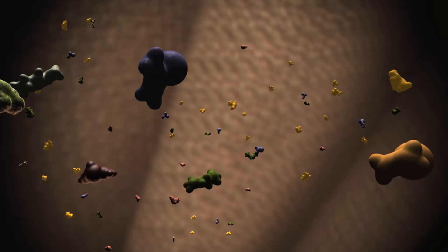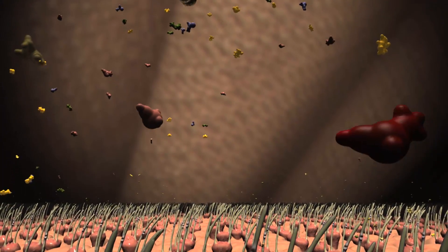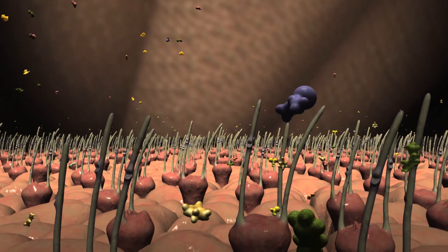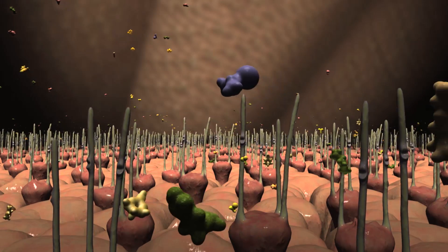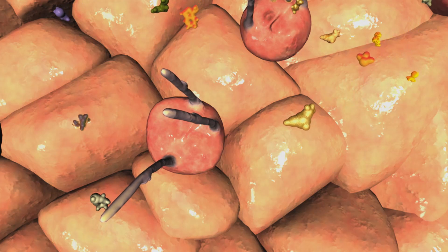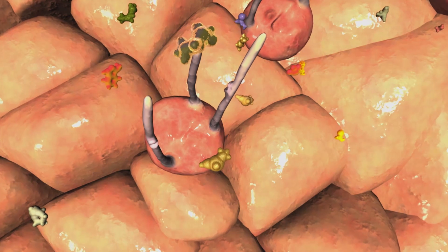The water contains odorant molecules, and what's going on is different streams are putting down different combinations of odorants. There's a lock-and-key kind of relationship between one kind of odorant and one kind of receptor. Each type of odorant has a distinctive shape and composition.